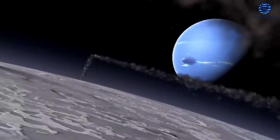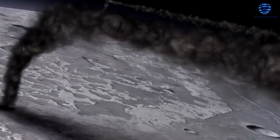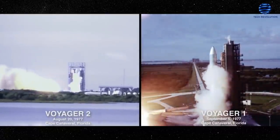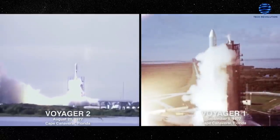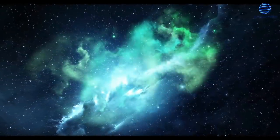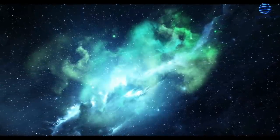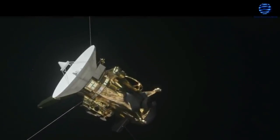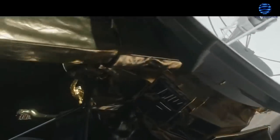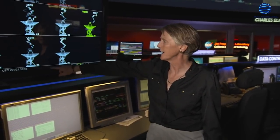Triton, Neptune's largest moon, was discovered to be the coldest known planetary body in the solar system, with a nitrogen ice volcano on its surface. The two Voyager probes have now confirmed that plasma in local interstellar space is substantially denser than plasma in the heliosphere, just as scientists predicted. The temperature of plasma in adjacent interstellar space has been measured by Voyager 2 and verified to be cooler than plasma inside the heliosphere. Voyager 2 also noticed a modest rise in plasma density shortly before exiting the heliosphere, indicating that plasma is squeezed at the inner border of the bubble. However, experts are still unsure what is producing the compression on either side.